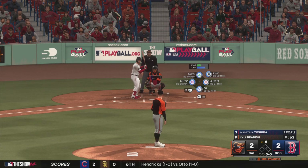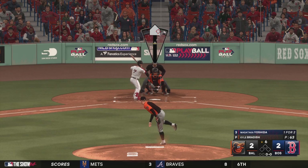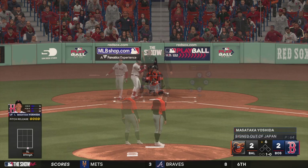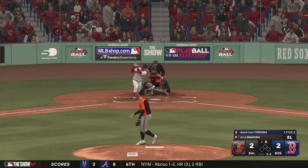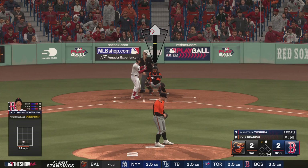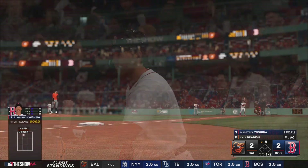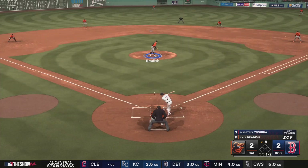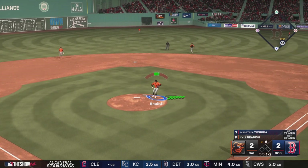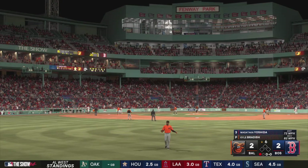Bottom of the sixth — stepping in for Boston, Masataka Yoshida. That one's a little bit low, 1-0. After scoring runs, this is where you're looking for that shutdown inning — get that hot team back in there to swing the bats. One ball, one strike — swing and a miss, 1-2. Just threw that fastball by him, elevated. If you're not looking up in that location, it's very difficult to catch up to, especially with that velocity. Lead-off man retired in the sixth.